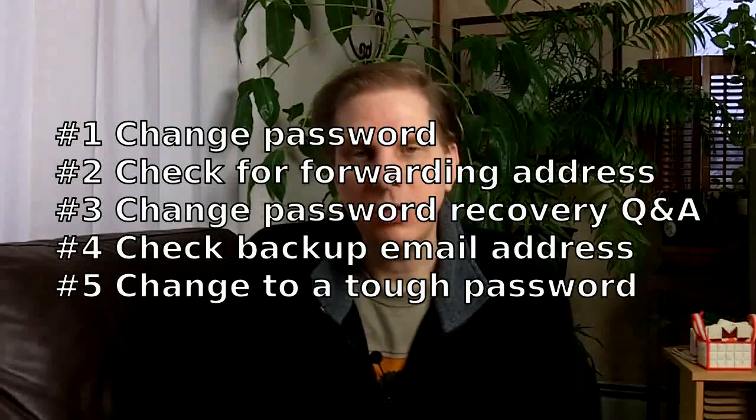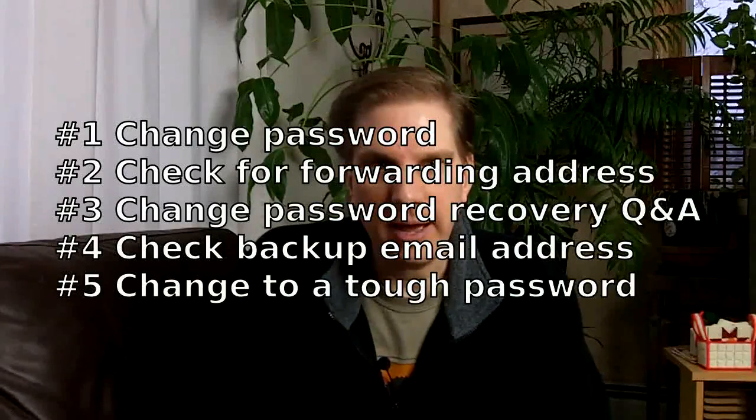Those are the five things you need to do to get your email account back: change your password, check for any forwarding addresses, change the security questions, check for the backup email address, and finally change that password one last time. And that gets you control of your email account back.